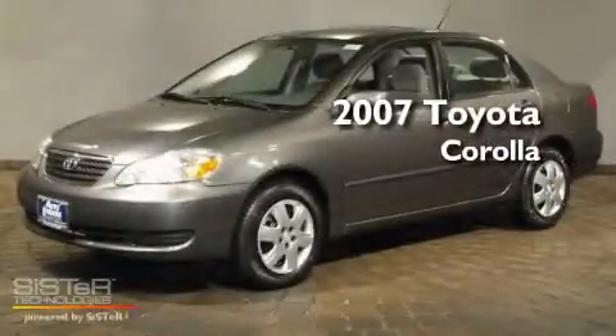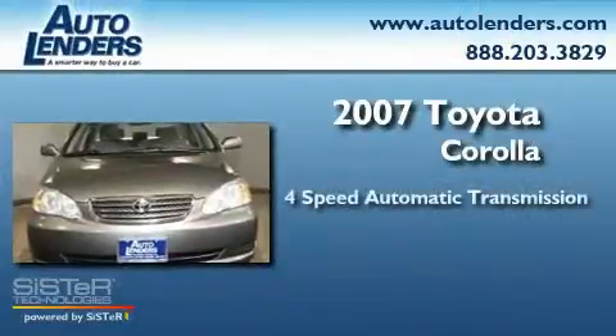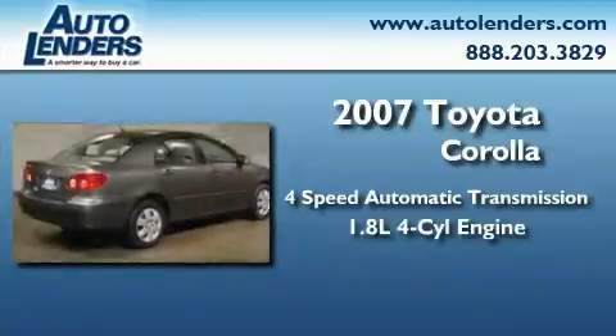This is a 2007 Toyota Corolla. This four-door sedan has a four-speed automatic transmission and an in-line four-cylinder engine.